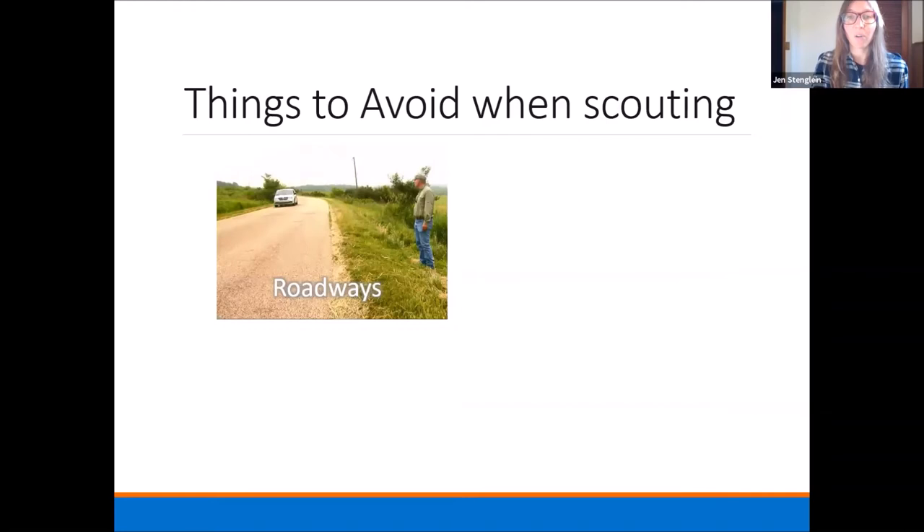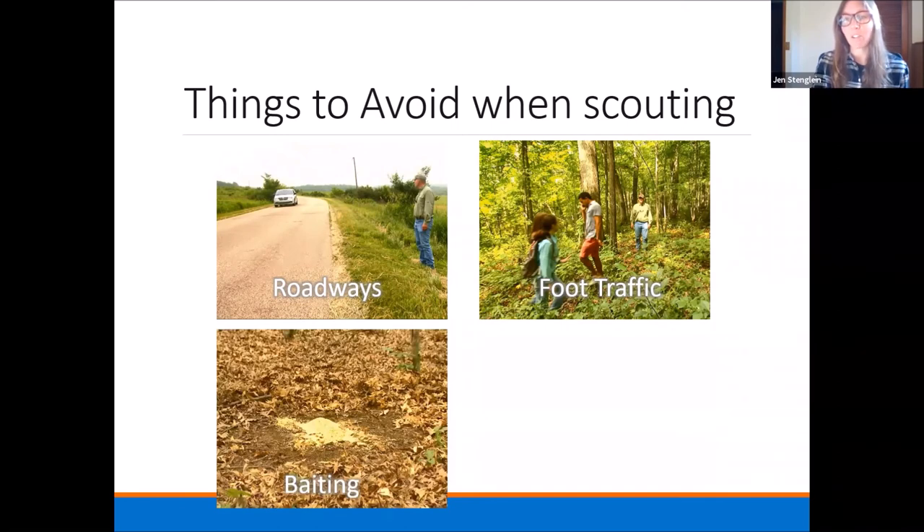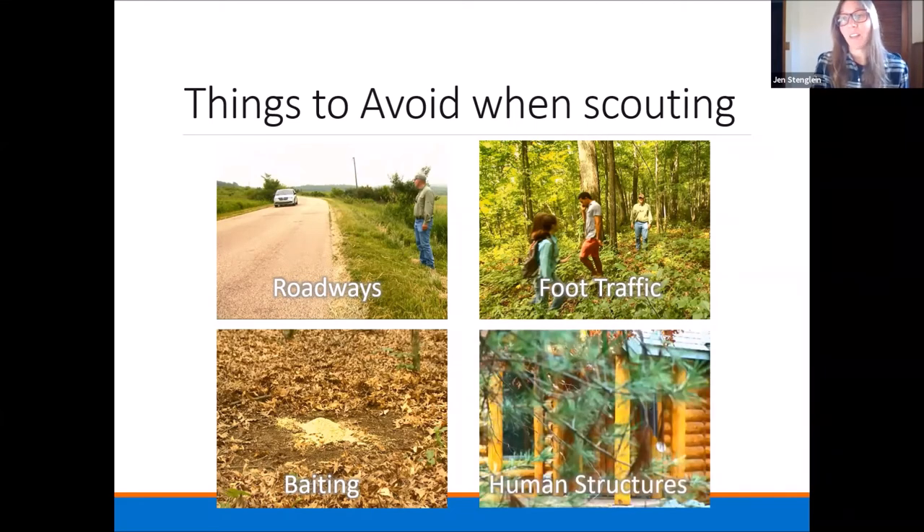Things to avoid when scouting: roadways, places where there's a lot of human traffic, and baiting — which obviously affects how animals use an area. Some people do bait in front of their trail cameras, but that is definitely not something we do in Snapshot Wisconsin. You'd have to look up the regulations for baiting in your county if you're interested in that. We also avoid human structures. On Snapshot, we want to best represent how animals are moving generally in Wisconsin, so we want that to be natural movement — staying away from these things is our best practice.